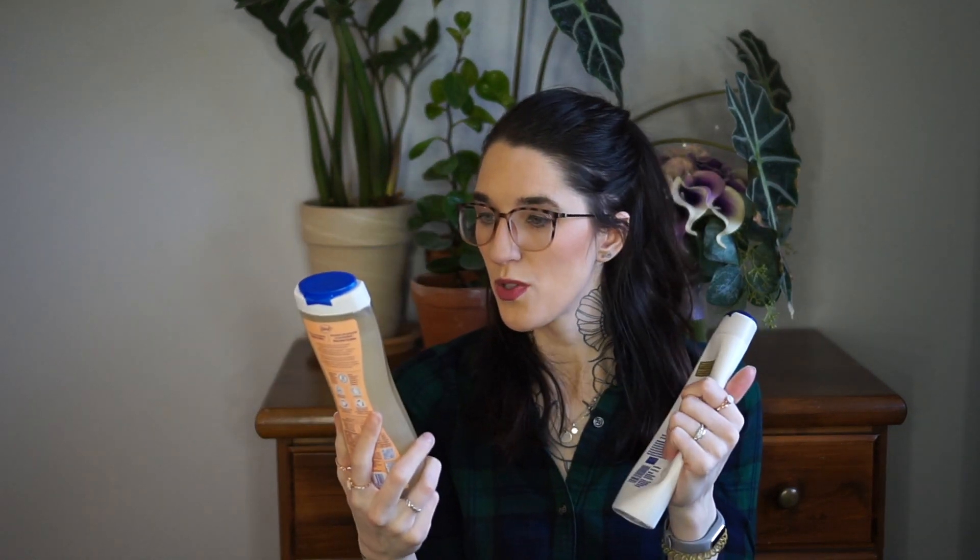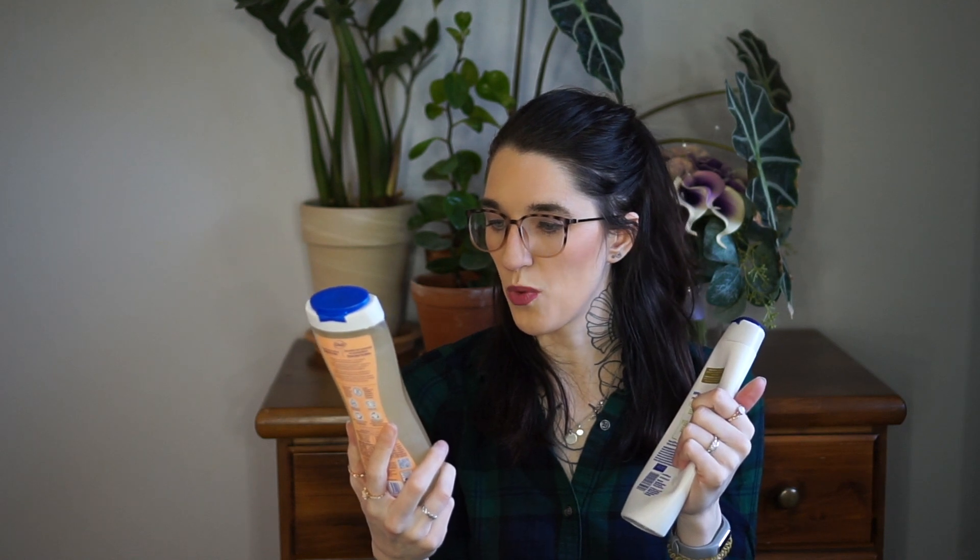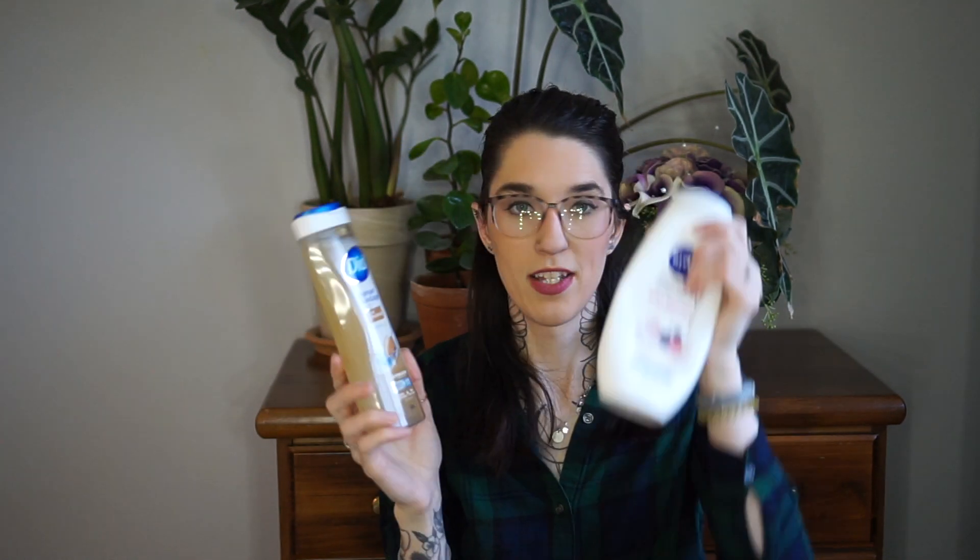I have two different body washes. One I'm currently working my way through and it's near done — that's the Nivea wild berry and hibiscus one, a 500 milliliter bottle that smells really good. I also picked up this Dial one because it was on sale. Both of them were on sale at two different times and I was like, well, I'm halfway done this one, let me get another body wash. So we got the Dial Pamper and Dolled Soy and Almond Milk plus Vitamin E. Both are really nice.